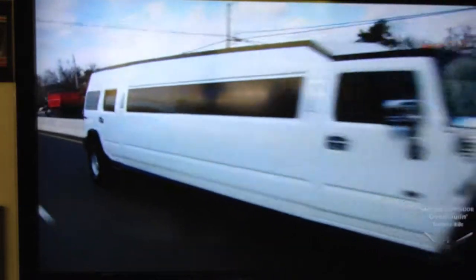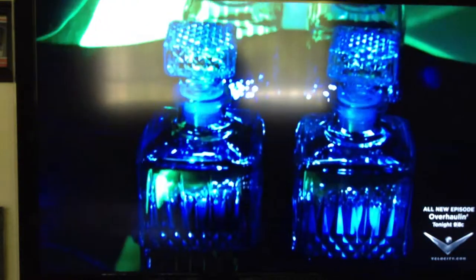This is a kicking limo. There's nothing like it ever been built before. When you see it coming, you do not forget it. The Hummerzine: 32 feet of fine finishes, over-the-top options, and never-ending fun. Without a doubt, one of the world's most extravagant and expensive rides.